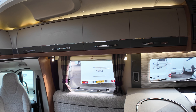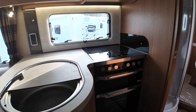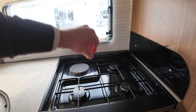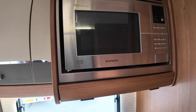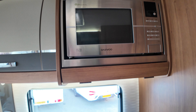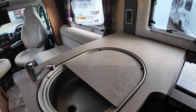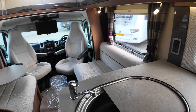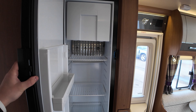Moving on to the kitchen, you've got a nice oven, grill, three gas burners, and an electric hot plate, as well as an integrated microwave just up at the top. There's your sink area with a cover on top to give you a little bit more worktop space, and then behind me you've got a full-length fridge and a freezer box just up at the top.